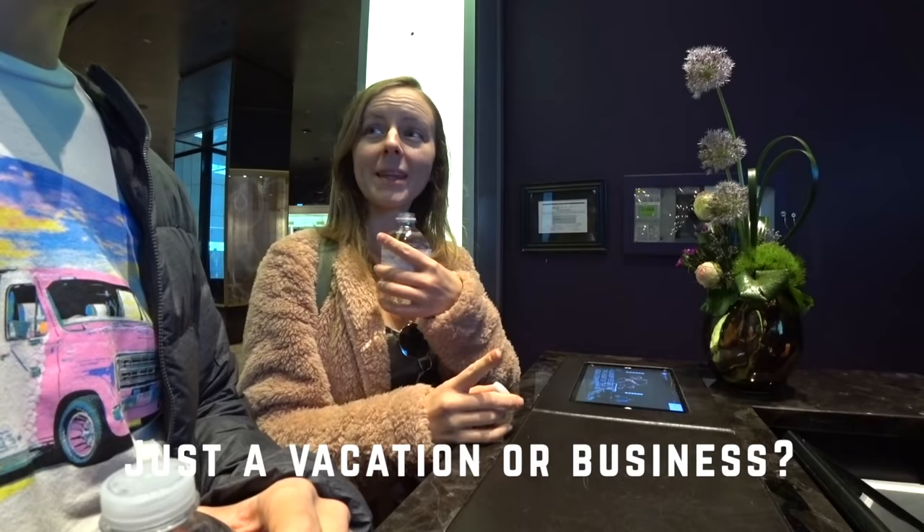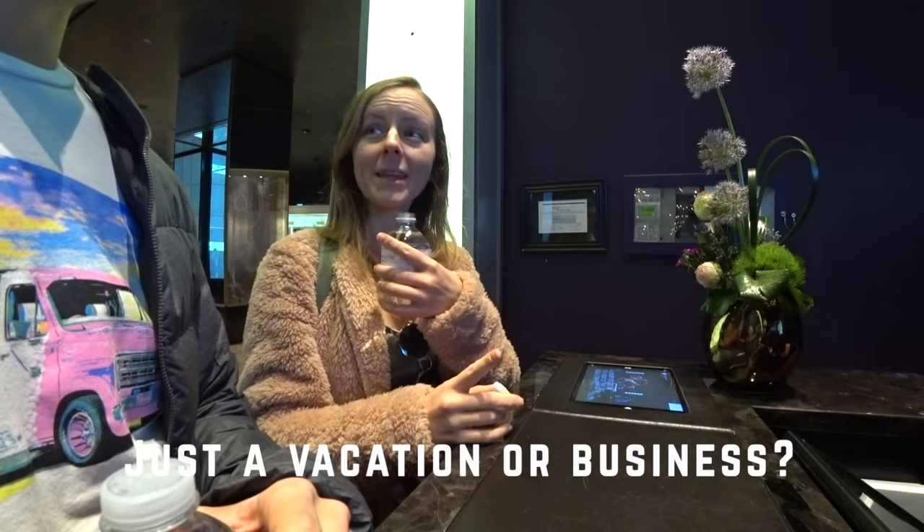At check-in they noted it's Jordan's birthday, and the front desk staff wished him a happy birthday. They asked if he was turning 22 — he said 32. And just like that, we're all checked in and ready to go.